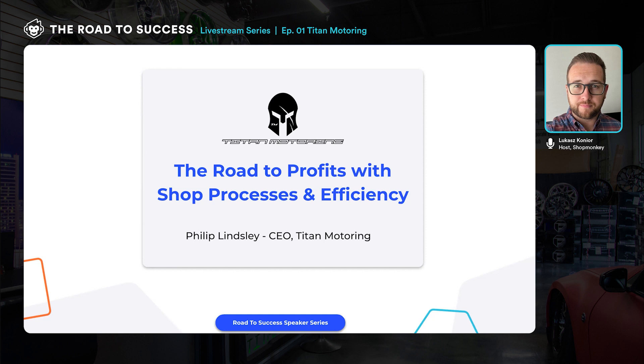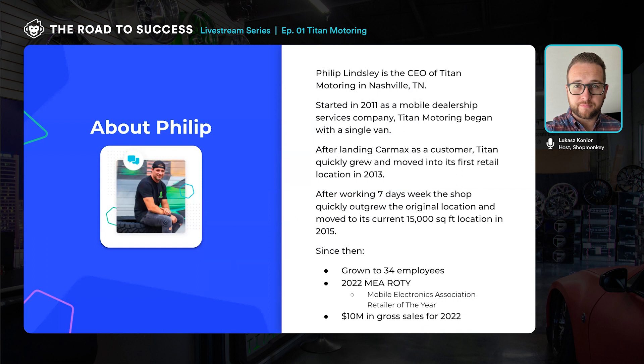With that being said, we're here to kick off our Road to Success series with Philip from Titan Motoring, presenting today's topic: the road to profits with shop processes and efficiency. Philip Lindsley is the CEO of Titan Motoring in Nashville, Tennessee. Titan Motoring started in 2011 as a mobile dealership services company with one single van. After landing CarMax as a customer, Titan quickly grew to their first retail location in 2013. After working seven-day weeks for over two years, they moved to a 15,000 square foot location in 2015. Since then they've grown to 34 employees, won the 2022 Mobile Electronics Association Retailer of the Year award, and grossed over $10 million in sales for 2022. Philip, welcome — thank you so much for being here today.